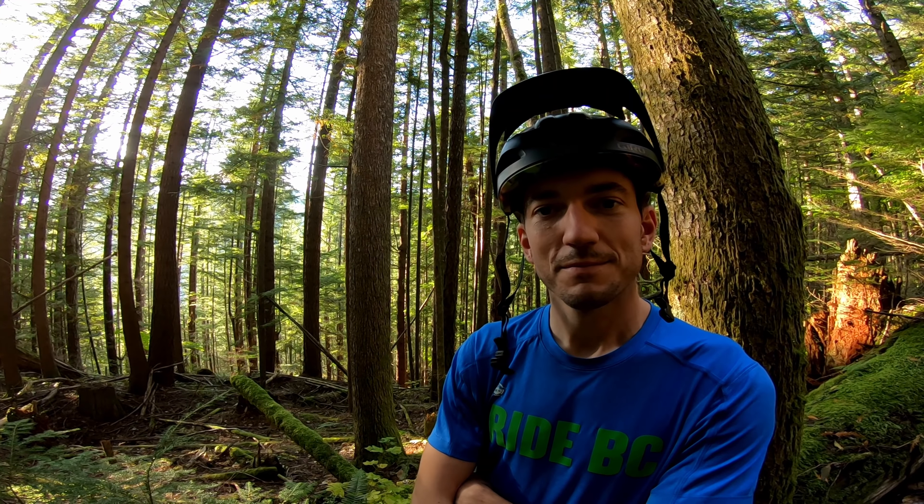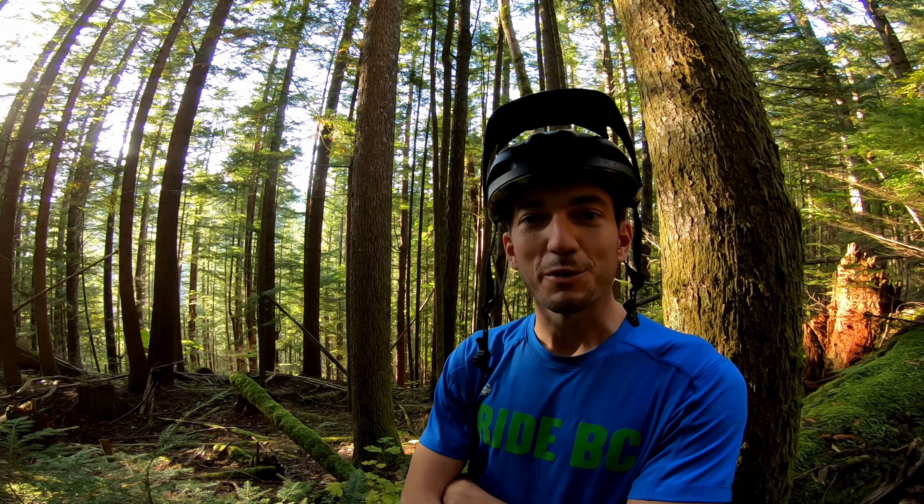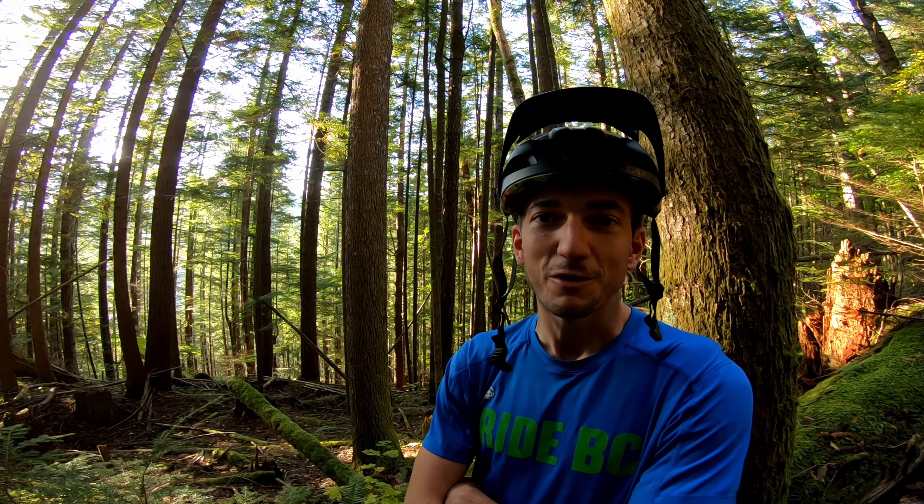So James, what was your idea with this new trail? I always wanted to build a trail with lots of flow, lots of shape, not much braking and lots of speed. So I found the right terrain and this was my chance.